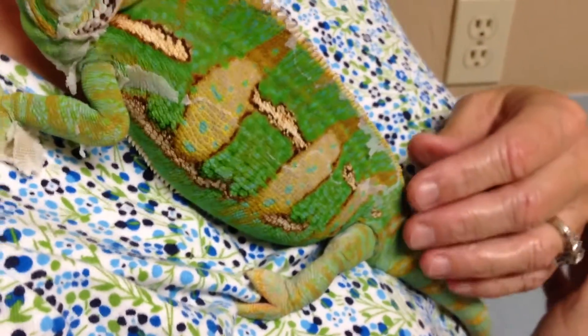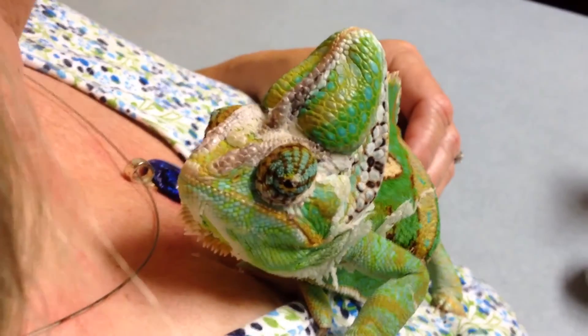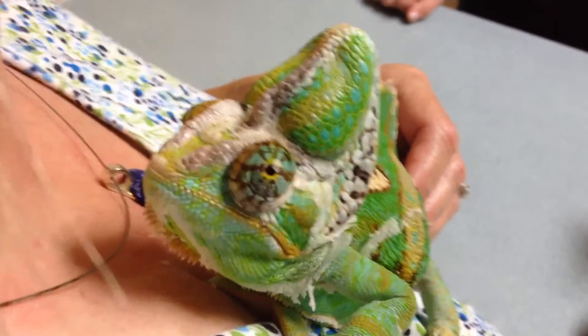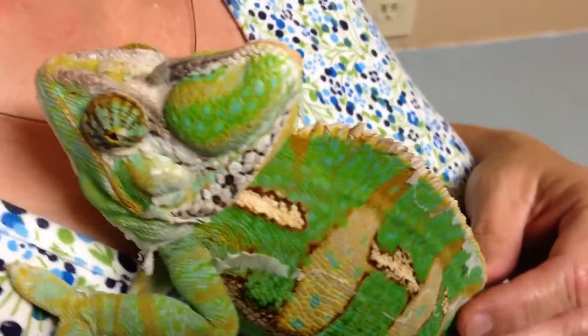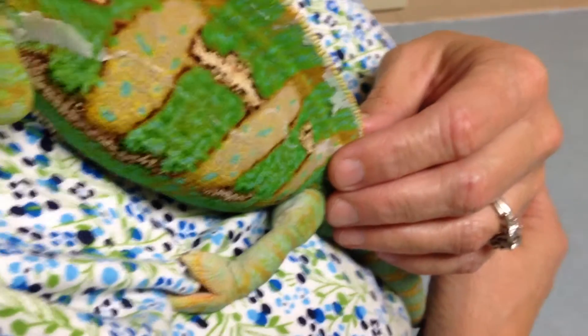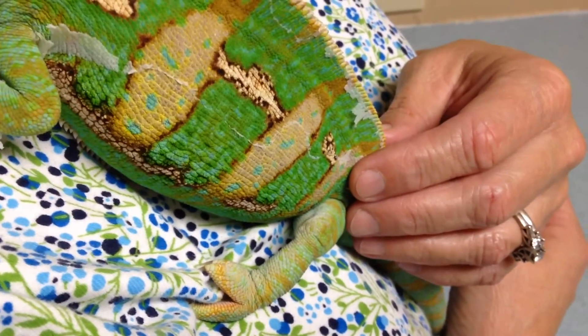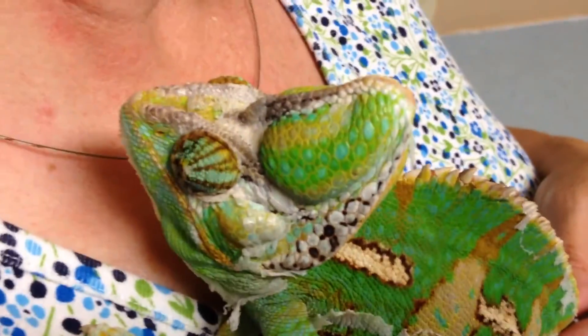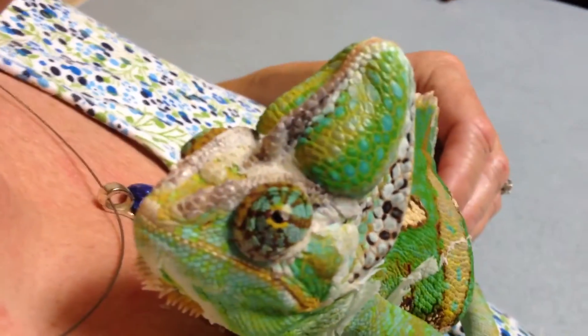Mom thought she was seeing some tapeworm segments. It turns out she was actually seeing some sperm plugs. Obviously he produces a lot, and if this is any sign of testosterone, that's awesome.